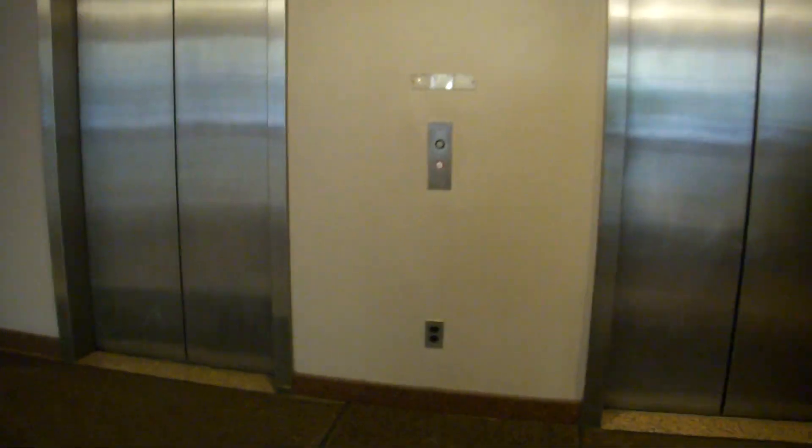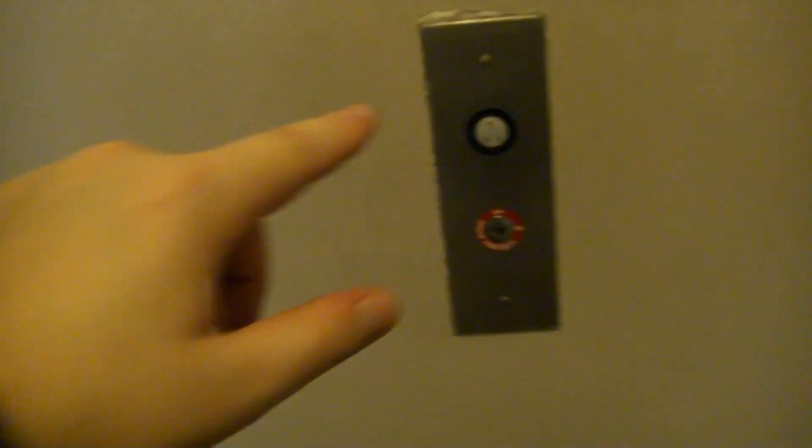These are the elevators at 1100 Summer Street. A flickery red light. This is a general elevator and it says Hartford. Don't know what that means exactly.